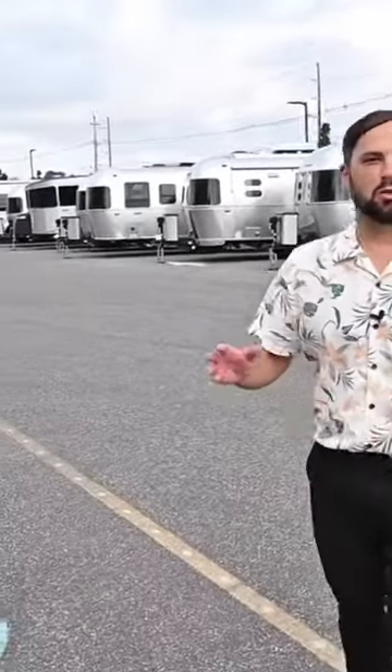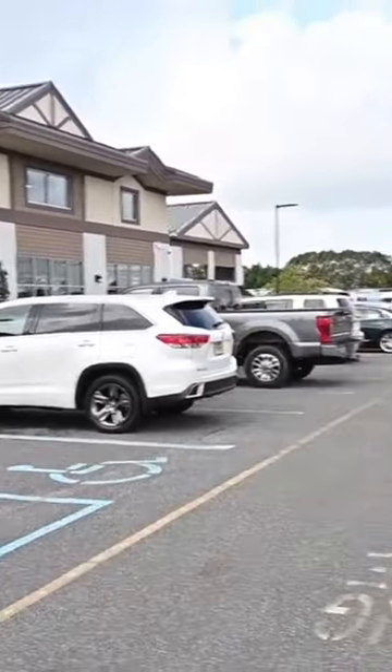Welcome back to Colonial Airstream. I'm Patrick Botticelli. Today is October 6th, 2023, and it is the Discover America sales event here at Colonial Airstream. This is for today and tomorrow. Today, I'm going to walk you through a whole bunch of Airstream travel trailers to show you what we have here. So come on.